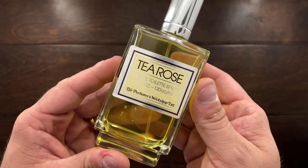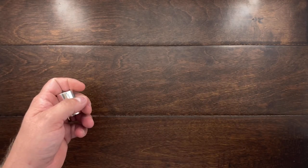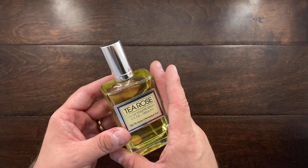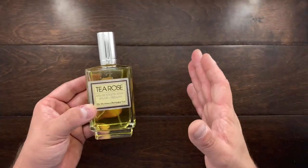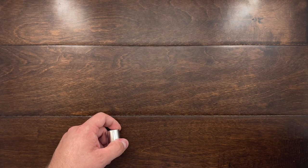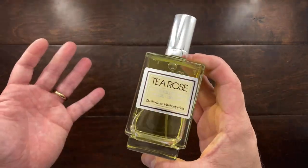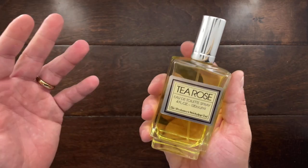I bought Tea Rose as a layering fragrance, but sometimes I wear it by itself. This is a women's perfume, but it smells like freshly cut roses. It's fantastic to throw on top of a nice wood fragrance when you want just a hint of sweetness. You only need one spray because it is extremely overpowering — you get the dew, the water, the rose petal, the stem, the rich wet soil. It's fantastic, and it's only $10 for 120 milliliters.